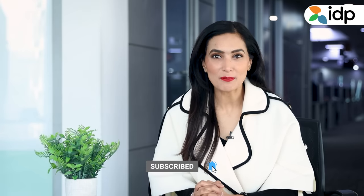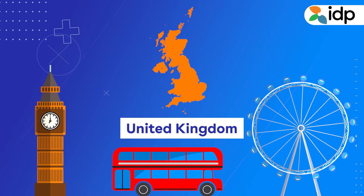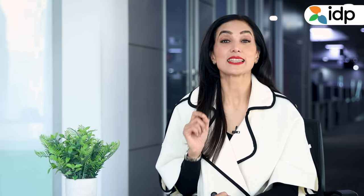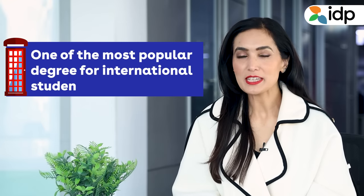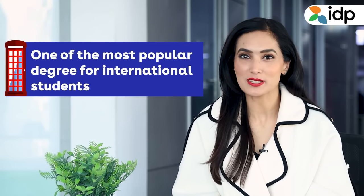Today we will draw your attention to something that most students ask themselves while choosing a course: will this place me in a job? If you're looking to study in the UK and asking yourself the same question, you've arrived at the right place. And the answer to your question is the Sandwich degree. The Sandwich degree is one of the most popular degrees for international students in UK universities.